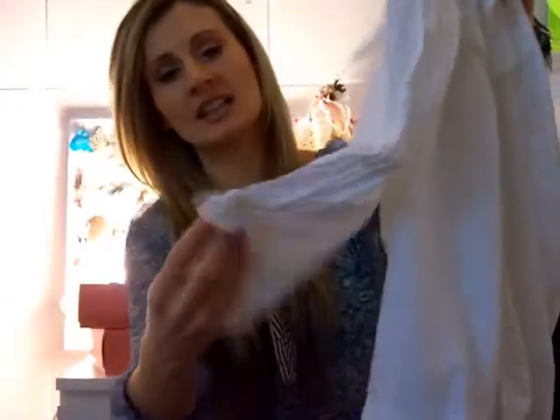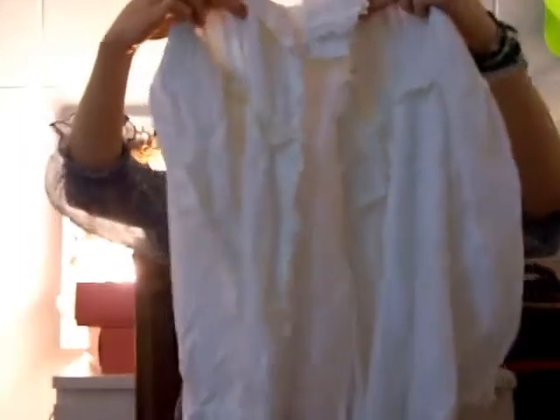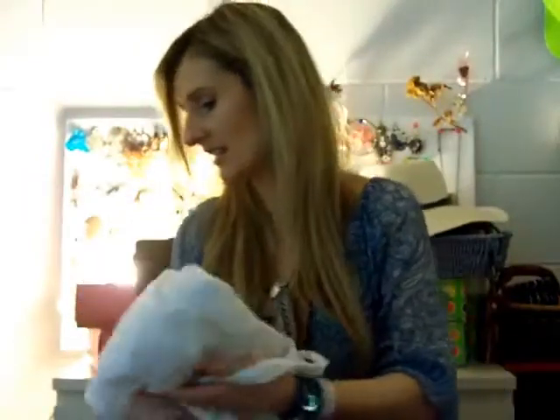It has got this lace detail on both sleeves, and also at the front it has got all these ruffles and lace. And then it has got this kind of belt detail that ties around the waist to make it more form-fitting, to accentuate the waist more. I really, really love this shirt and it was only 1 euro — so that's an amazing deal.